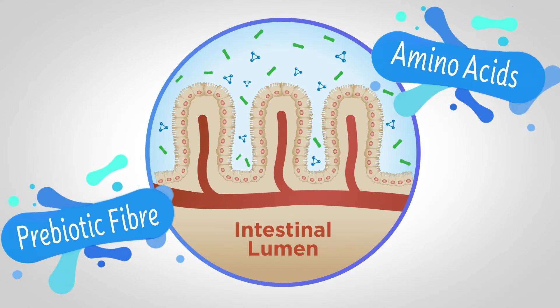Bounce back from digestive upset with Oral-Aid. More than just hydration.